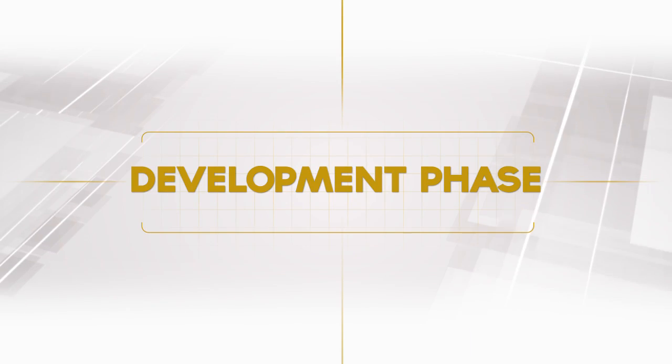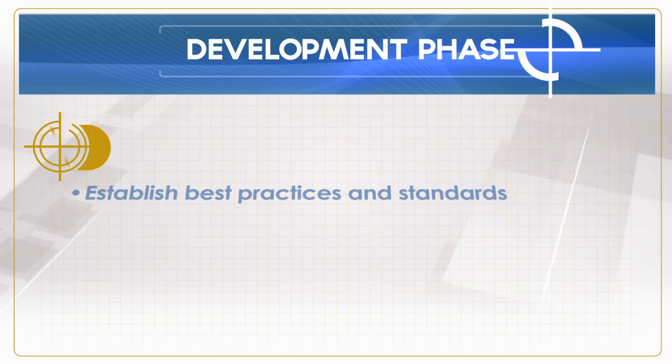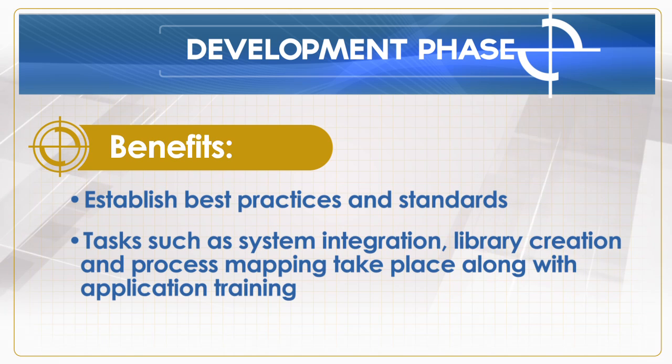During the development phase, customer-specific content such as styles and settings are created. This is also the phase where user education begins. Note, this is not about the top 10 features. Based on the needs of the organization, a customized training agenda designed to address the specific needs of the users and their working environment must be developed.